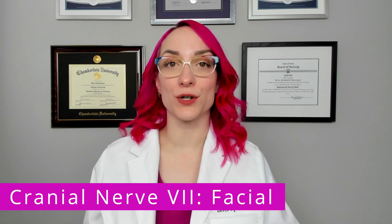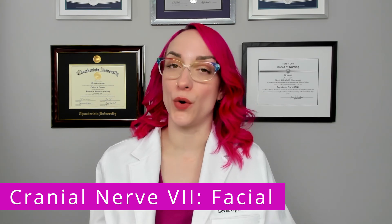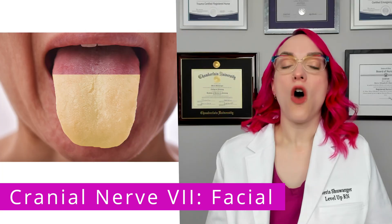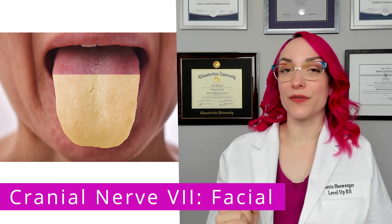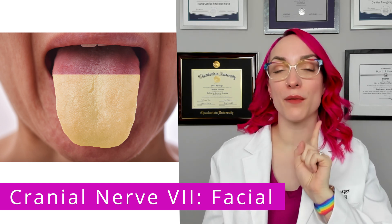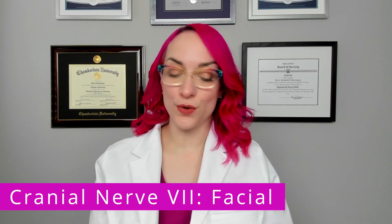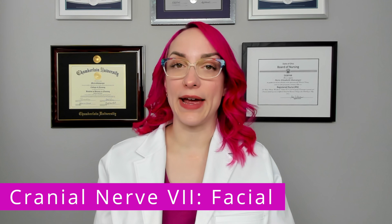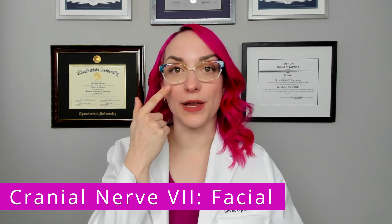Now we're going to talk about cranial nerve number seven, which is the facial nerve. This one is a mixed nerve, meaning that it has both sensory and motor functions. The sensory function of this nerve is that it controls taste on the anterior two-thirds of the tongue — the frontmost portion of the tongue, two-thirds from that point backwards. The motor function includes facial movement, as well as salivary and lacrimal gland function, controlling the glands that produce saliva and tears.